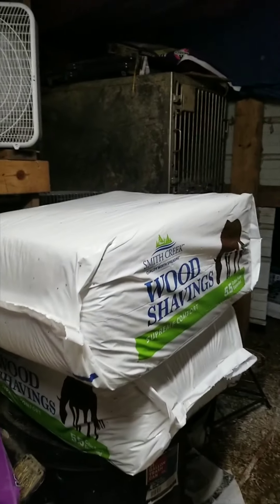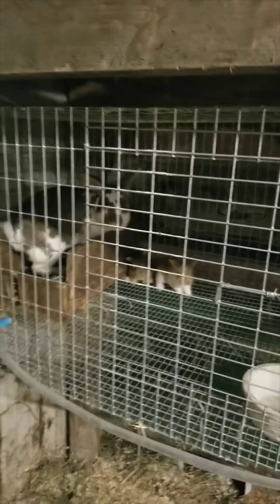We did a feed run today and we got wood chips. We got more barn lime so we're getting this all nice and dry. Because they're sneaky little bastards and they like to be sneaky. They're so cute though.